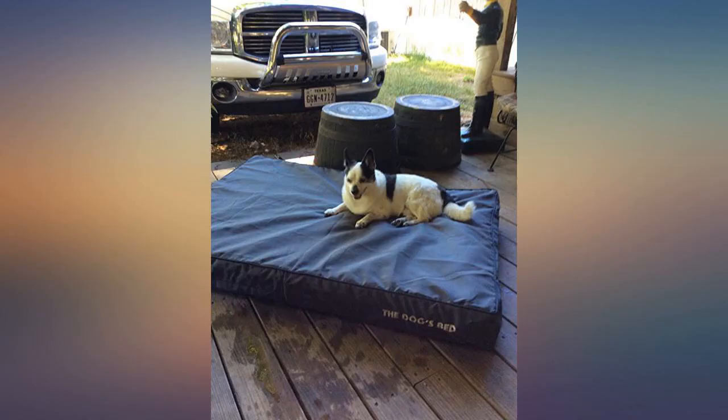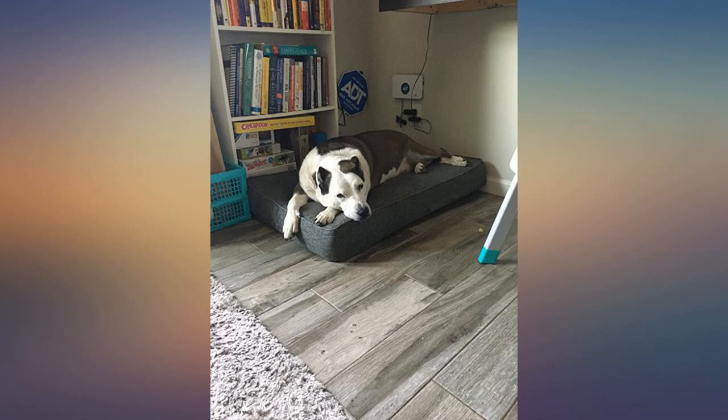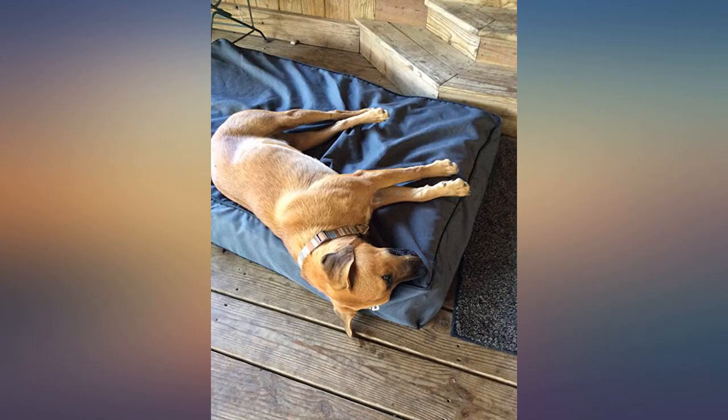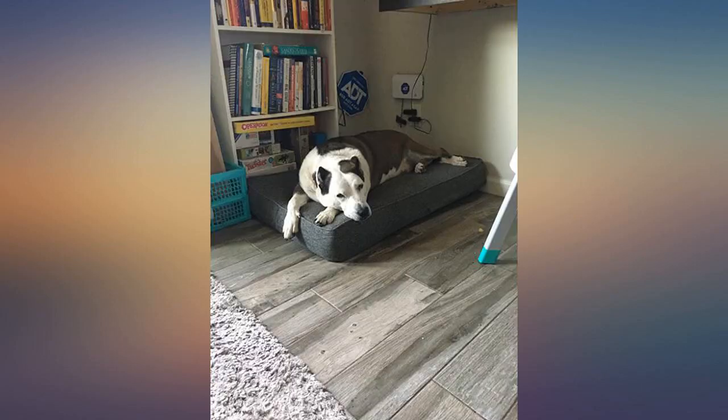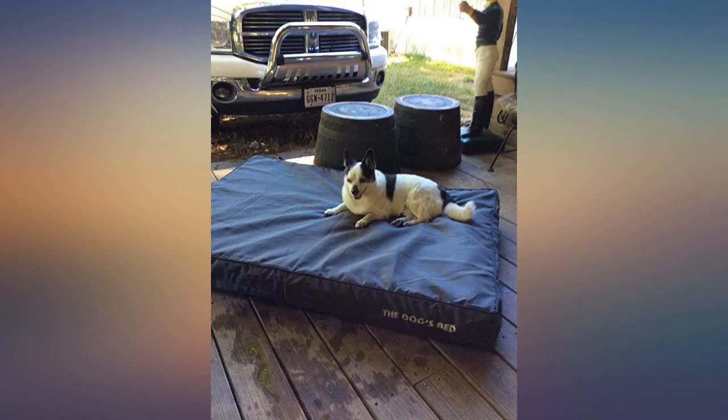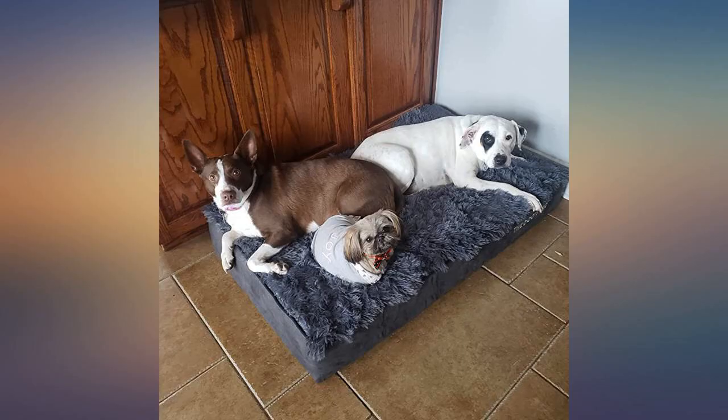I have washed it on gentle about 4 times already and it goes off and on with ease. The added security of the inner waterproof lining is great as well. We had an issue with the delivery from Amazon and the seller was very helpful and apologetic, even though it wasn't their fault. They even sent some tennis balls for the dogs as a thank you when they had Amazon fix the issue. I would definitely recommend this product and this supplier.